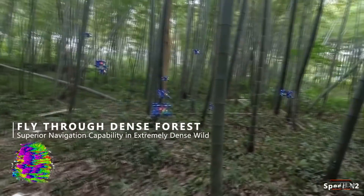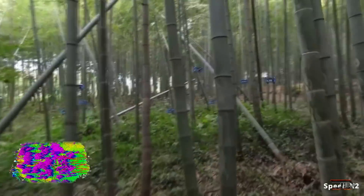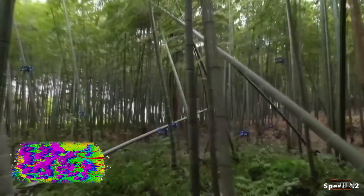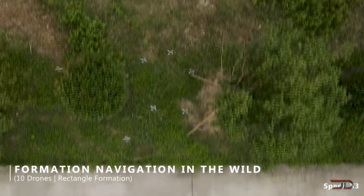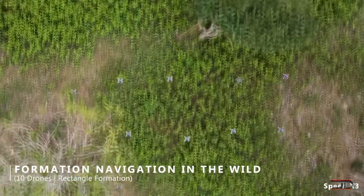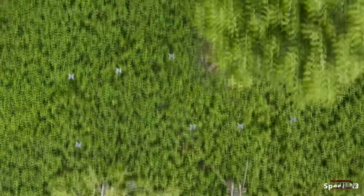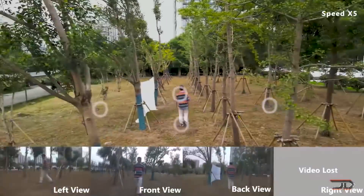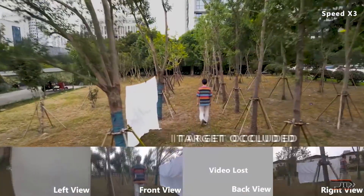Zijin University has built a swarm which does not rely on GPS and instead can navigate using onboard sensors along with algorithms to map the local environment. The group of 10 drones in formation can share data collected by the swarm, and the swarm has an ability to adapt when a drone is lost or destroyed. With advances in processing and unsupervised learning, one can only imagine where this technology will be within 10 years.